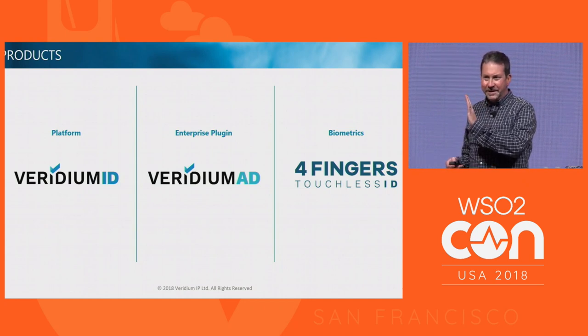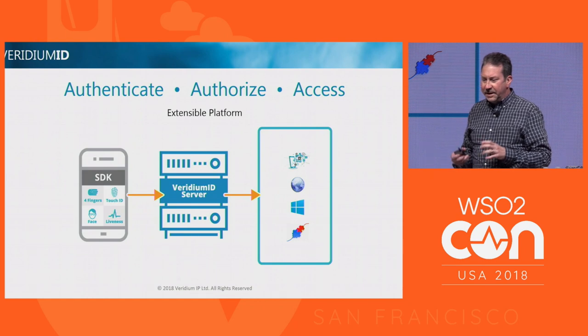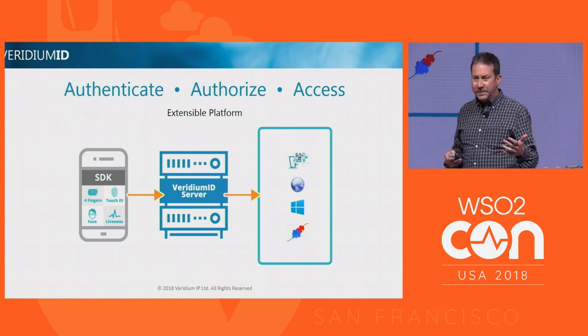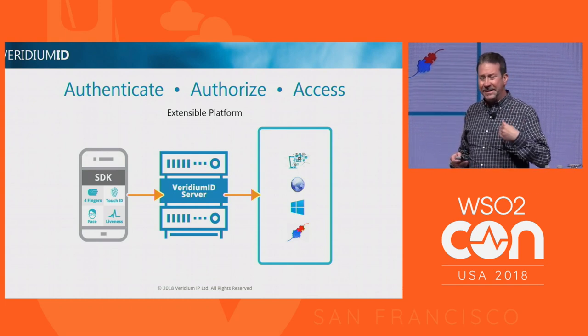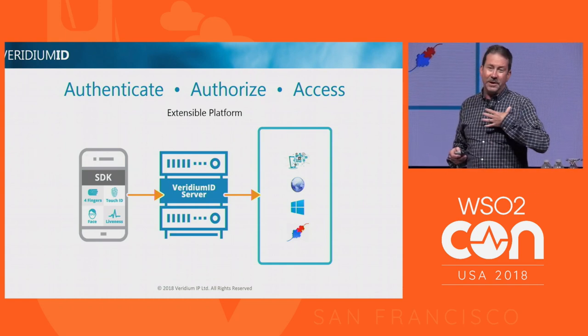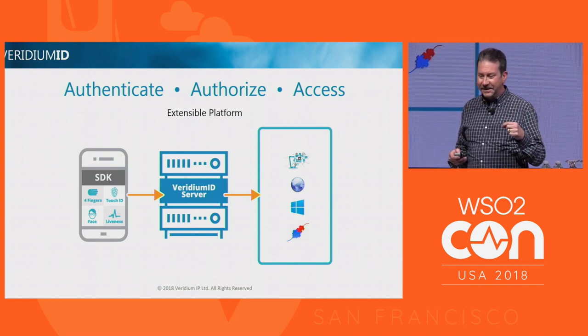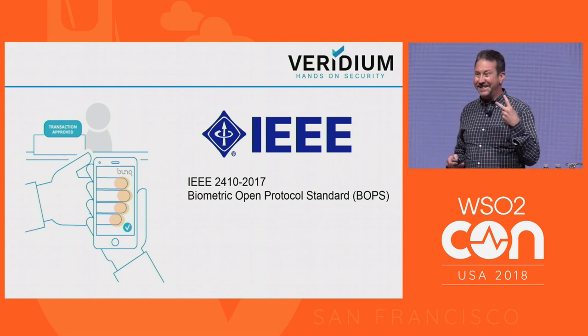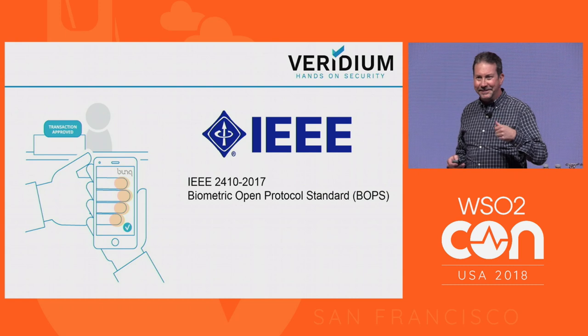We also have sole biometrics for government platforms that need to do legacy matching. Our server is the core of our product. We have SDKs for mobile devices — iOS and Android — and we can accommodate all types of biometrics, including native biometrics like Touch ID and Face ID. We offer our own four-fingers technology and Face, and we also work with two voice vendors for plug-ins. The server and mobile SDK are pluggable because we're based on a standard: IEEE 2410, called BOPS — the Biometric Open Protocol Standard. It just released its second revision for 2017.